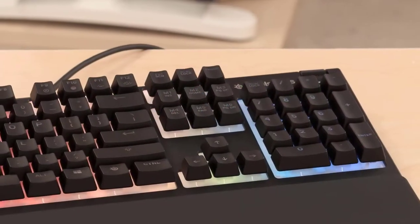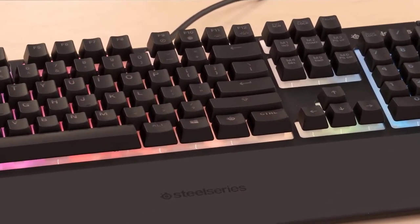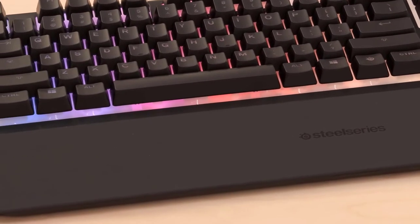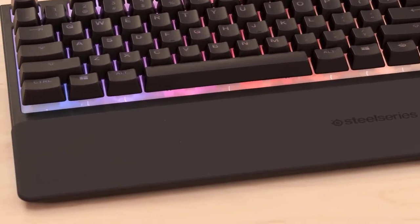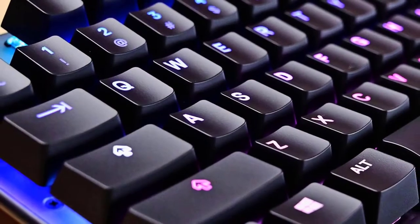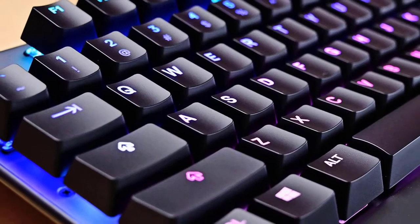Unfortunately you won't be able to customise each key because the RGB backlight is zone lit. When it comes to the design, this one is a very large, nice looking keyboard with solid build quality. It has 10-zone RGB backlighting and it can be customised through SteelSeries Engine software. From there you can control the brightness directly on the keyboard, which is great.